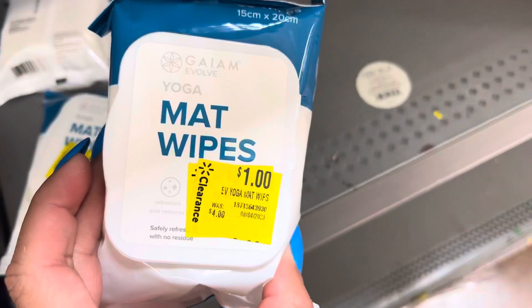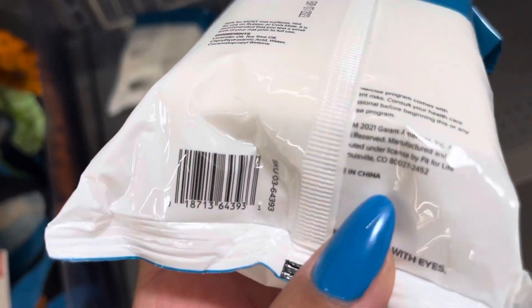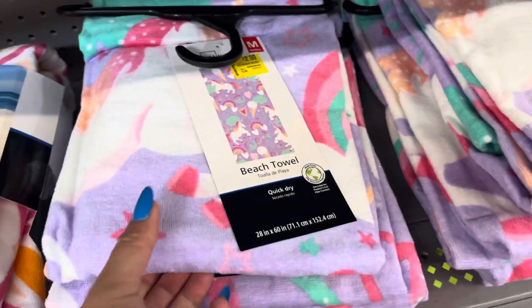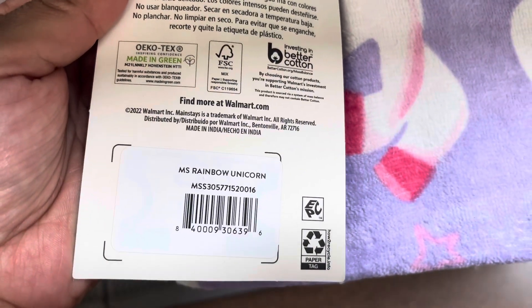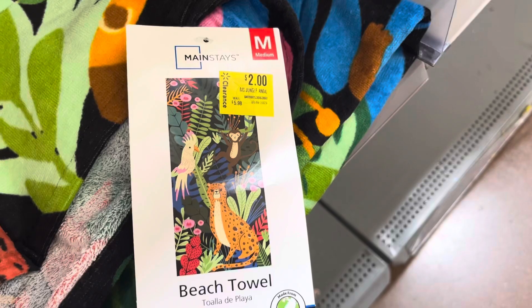I am in the clearance aisle and I saw these mat wipes for $1. I guess these are for yoga mats to wipe them down. I also saw that they marked down the beach towels to only $2. Last time I was here they were $4. So just be on the lookout for all of the towels because they are on clearance right now.